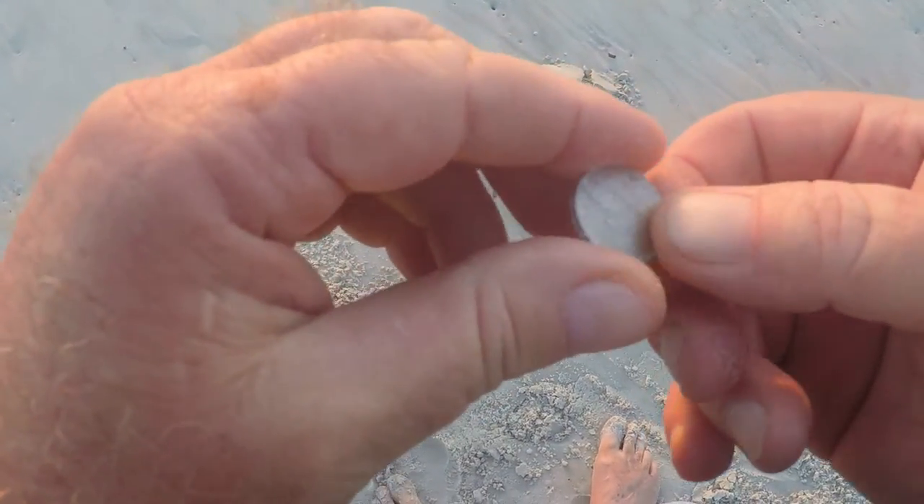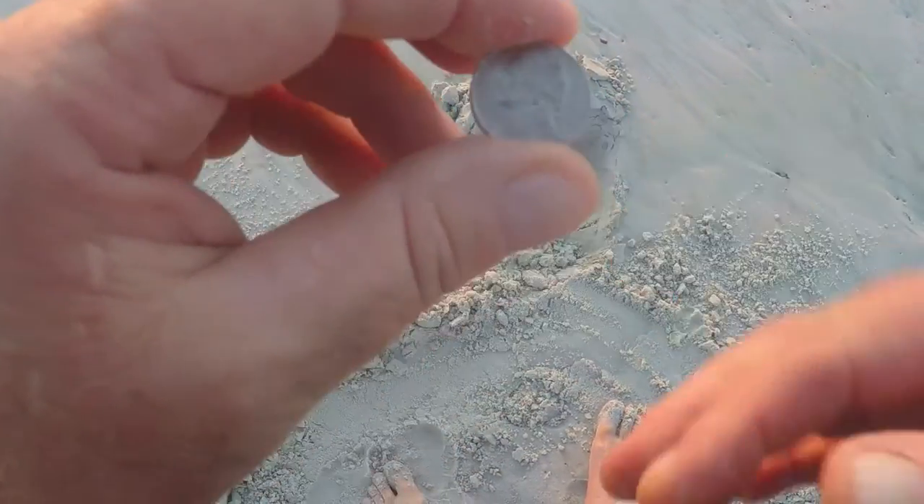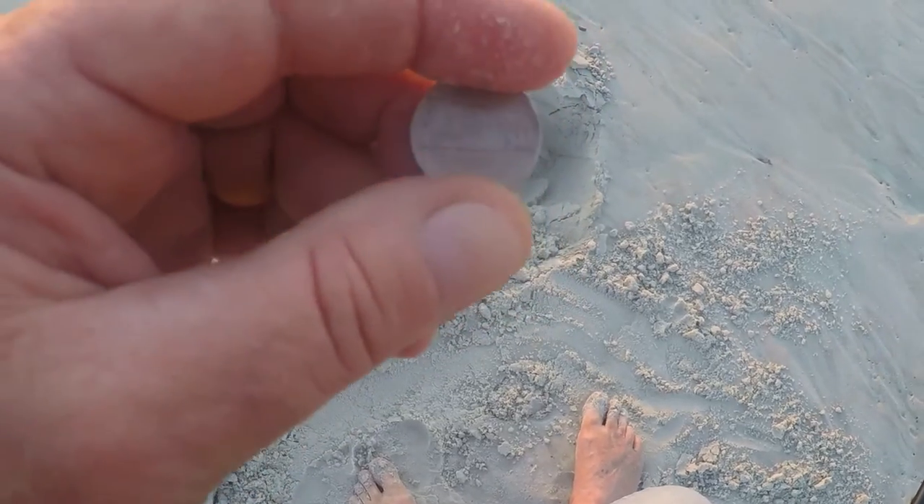Just came across a nickel about six inches deep — first coin of the day. I was surprised; I figured it was a pull tab, but it's actually a nickel. I'll let you know when I hit another target.